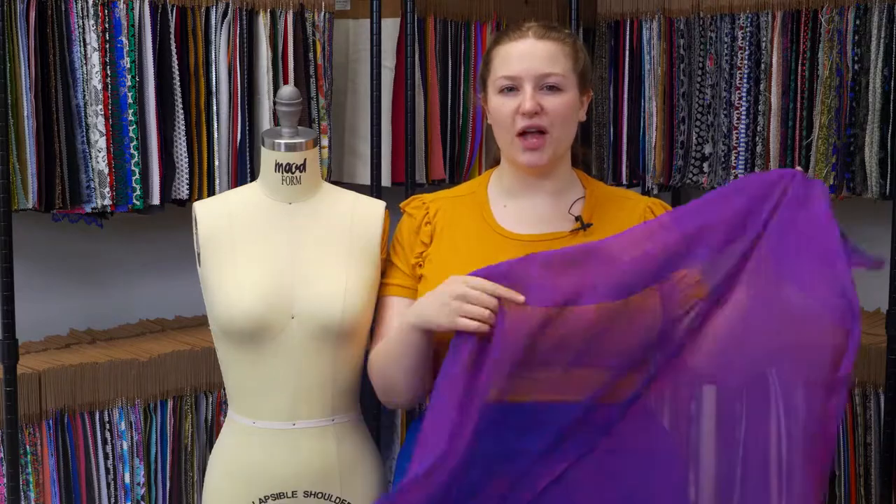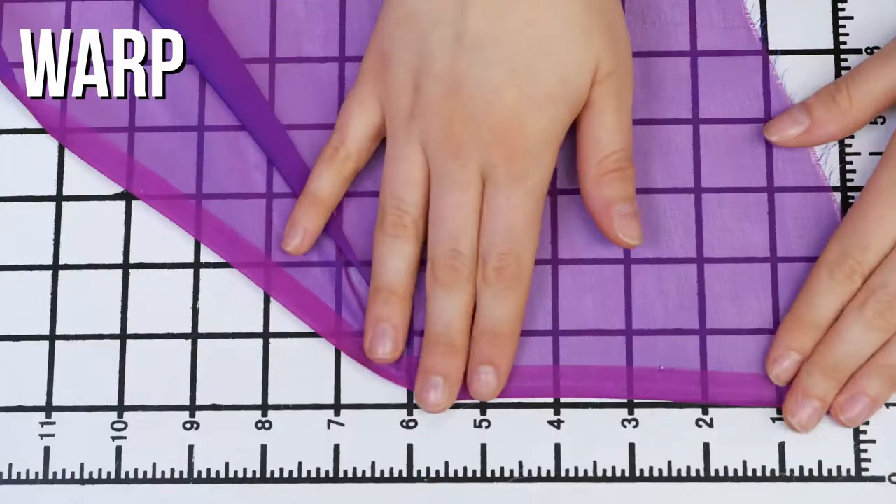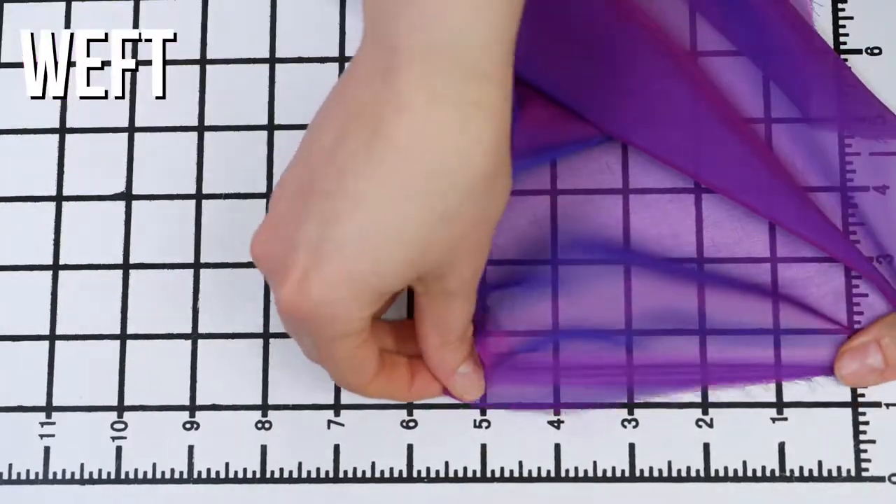This is product number FSISC18653, Mood's Rosemarine Silk Iridescent Chiffon. This product is incredibly soft, kind of like one of those tissues that have lotion so your nose doesn't get all red. It has no stretch and is totally sheer.